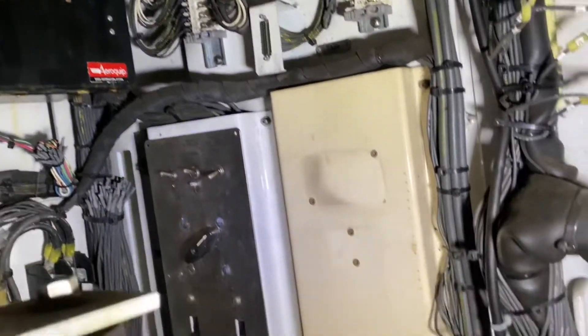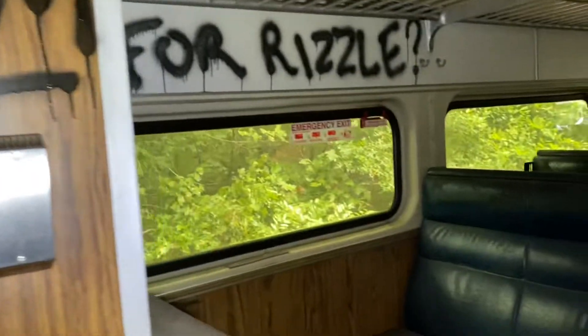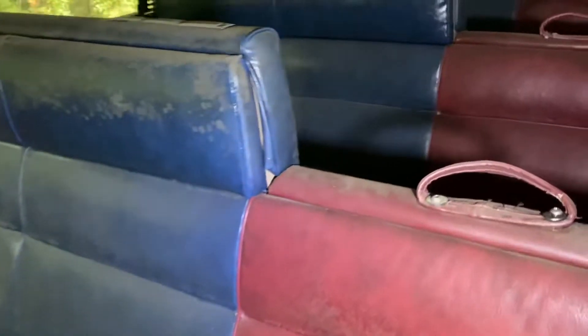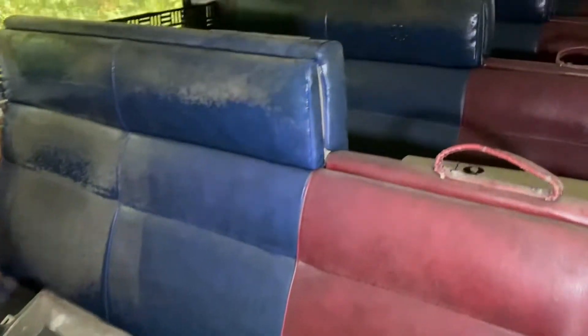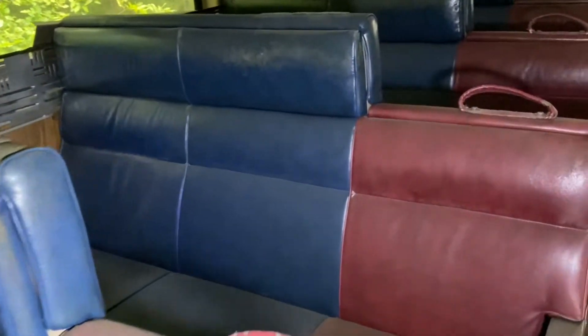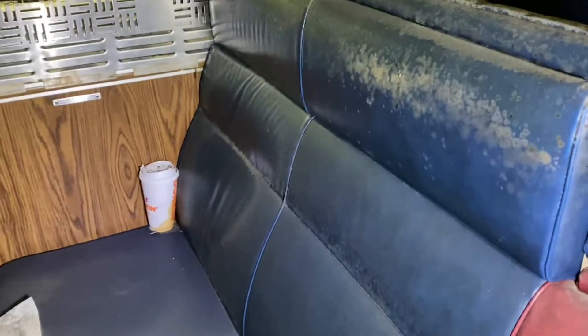All the gears and wires and everything that makes this train run. Look at these seats — they definitely don't look like that now. They definitely don't look like that. There's even a coffee there.